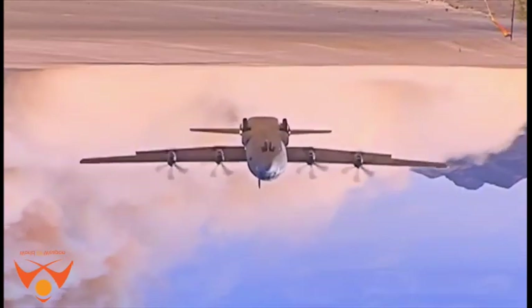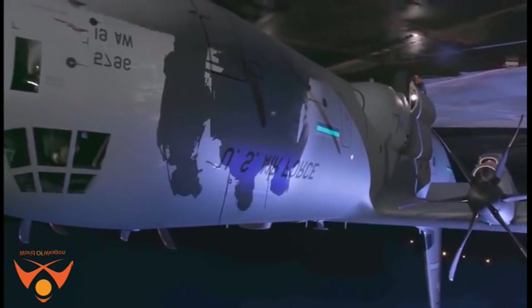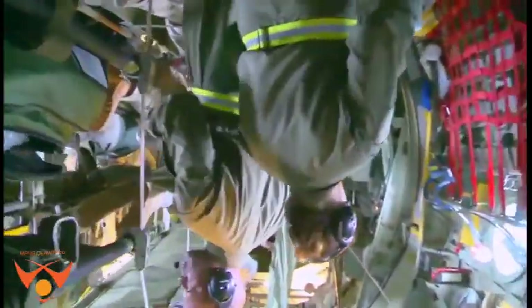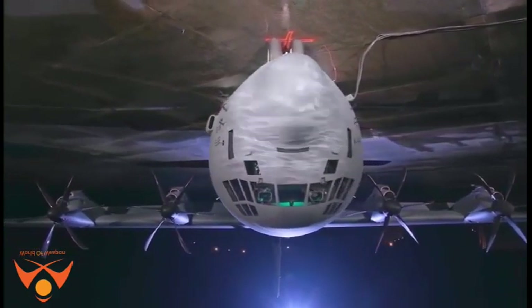The C-130J is the latest addition to the C-130 fleet and will replace aging C-130Es. The C-130J incorporates state-of-the-art technology, which reduces manpower requirements, lowers operating and support costs, and provides life-cycle cost savings over earlier C-130 models.